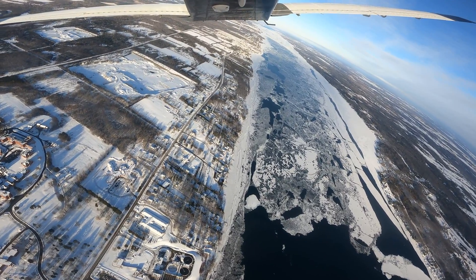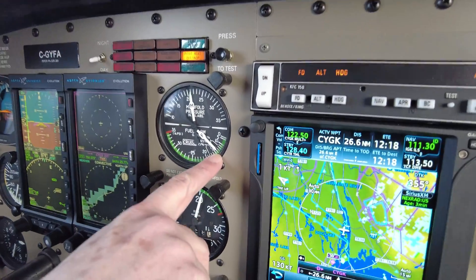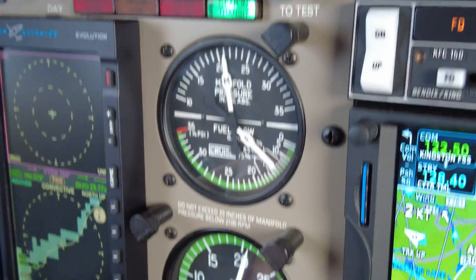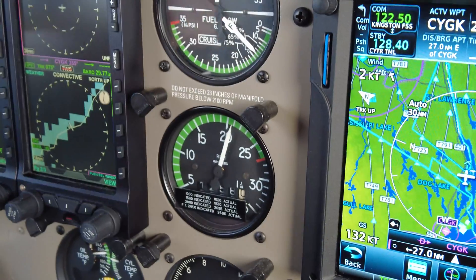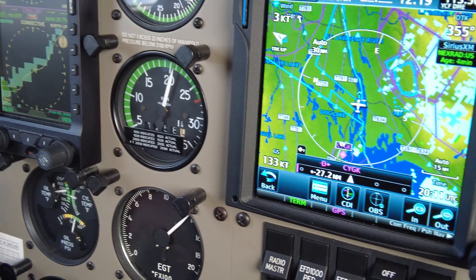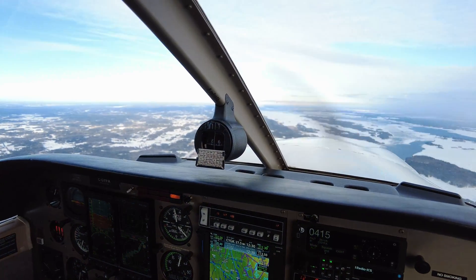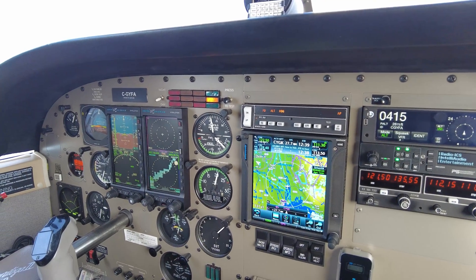And in terms of fuel burn, do you have anything that tells you what the fuel burn currently is? Right here. So currently I'm burning about 13 gallons an hour — I've slowed it right down. I've got my manifold pressure at 21 inches and my RPM at about 2100. Right now our airspeed is about 129 and our ground speed is about 133. Normally I would cruise at between 155 and 160, but because it's a sightseeing flight there's no need to race around — we might as well burn a little less fuel.